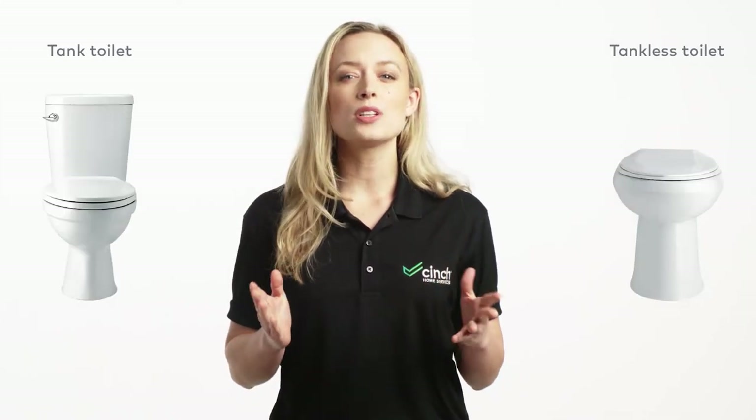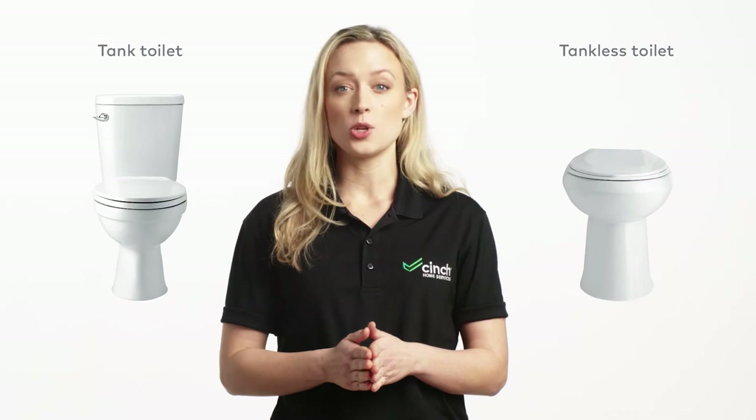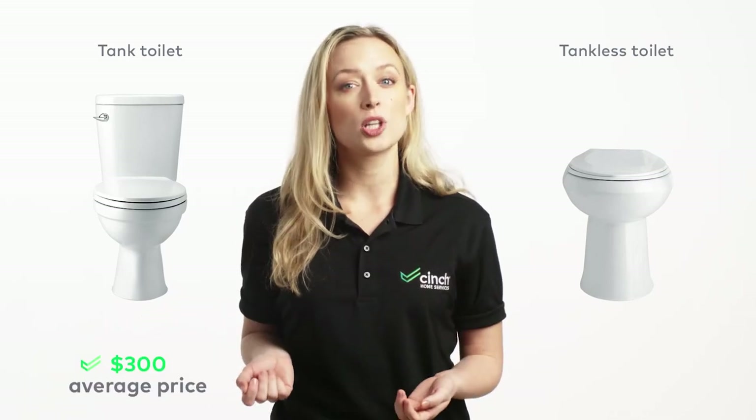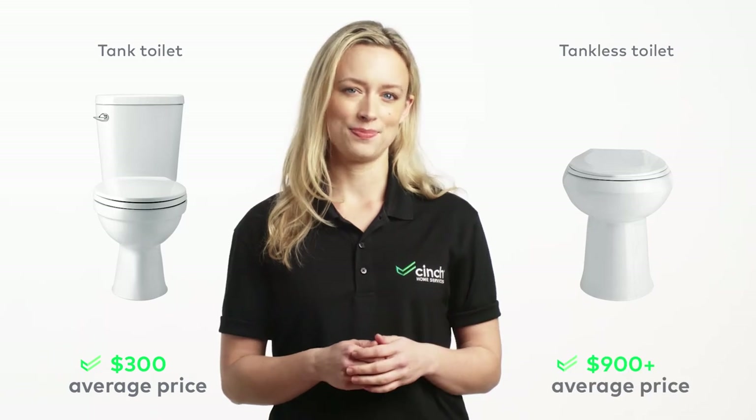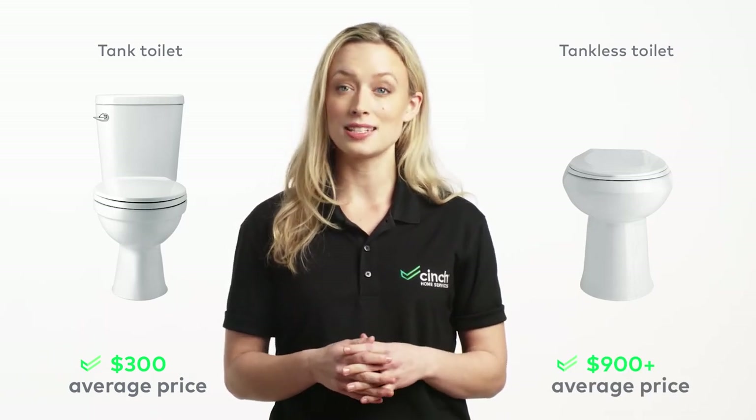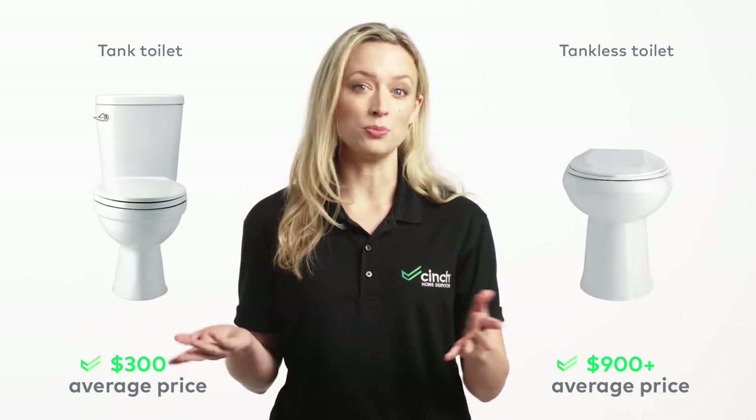Now let's talk about something super important with any home addition: price. If you want to install either of these toilets, you have to set a budget for it. For the ordinary tank toilet, the price is relatively lower compared to a tankless toilet. You will also need to hire a plumber to install a tankless toilet, whereas most tank models you can do on your own.